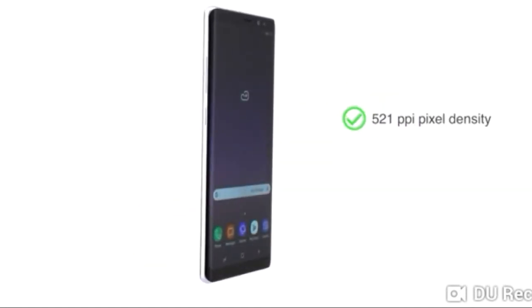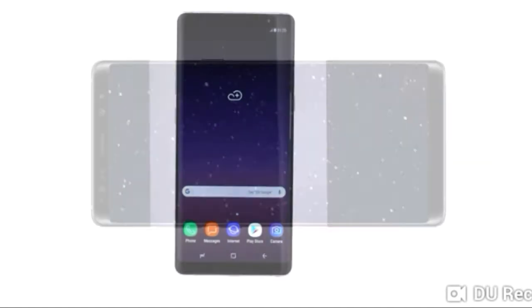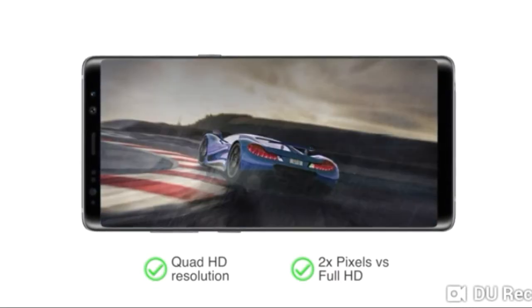The phone's display has 521ppi pixel density and an 18.5:9 aspect ratio. Combined with Quad HD resolution, which is twice as many pixels as a Full HD screen, this makes the phone a great choice for entertainment and playing high-end games.